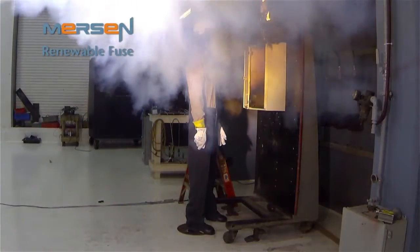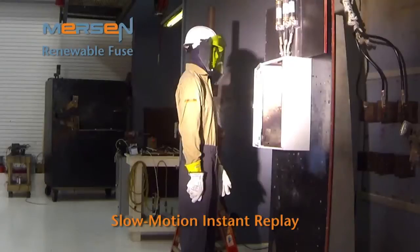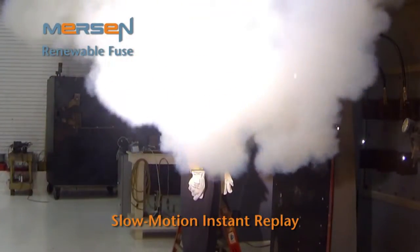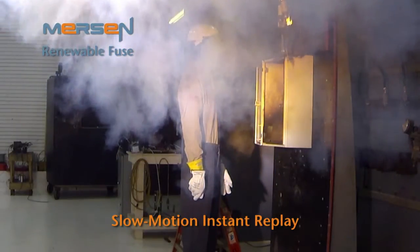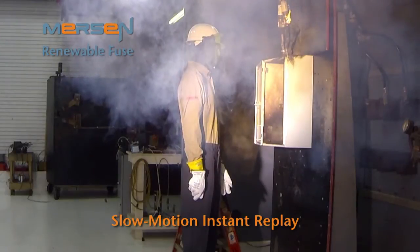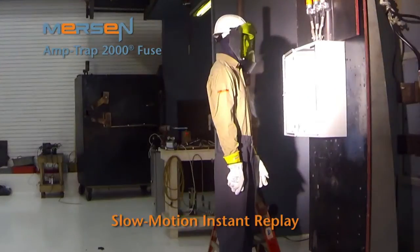We will take this one step further and repeat the same test using a Class H renewable fuse. The result of this test is severe. Many Class H fuses have only a 10 kA interrupting rating, such as these. These Class H fuses are more susceptible to exploding and causing arc flash. The worker and the equipment are exposed to significant arc flash energy and its damaging effects. Now we will again show the test using a Mersin Amtrap 2000 RK1 fuse. As you will remember from earlier, the fuse safely reacts and protects both the person and the electrical system.